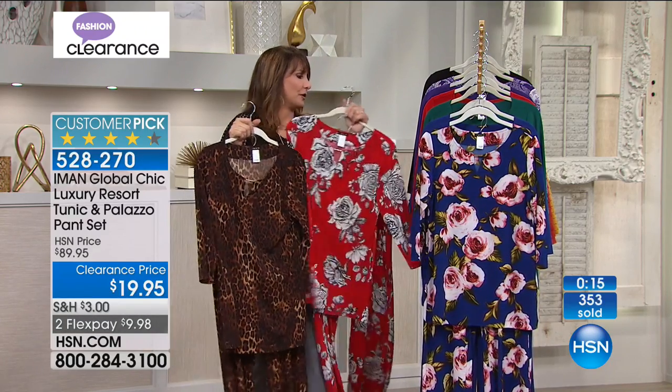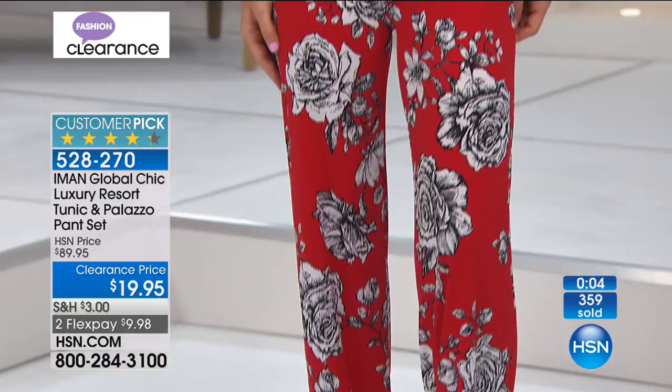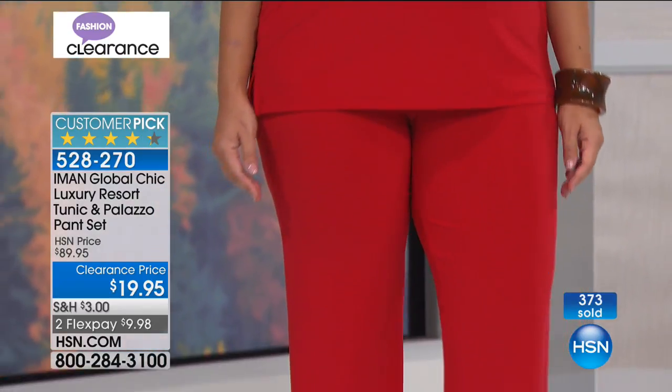And you know, Iman won't steer you wrong. She's the incredible Iman — if you're new to us and thinking 'Iman, like the Iman?' — yes, it's the Iman. Is she as beautiful in person as in all the magazines? Yes, she is spectacular in person, inside and out. We're going to go a little bit past the clock so everyone can get a chance to grab it. It's 528270, two months at $9.98.